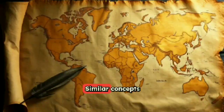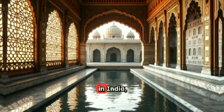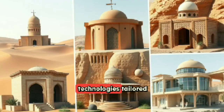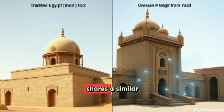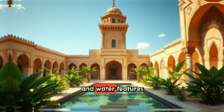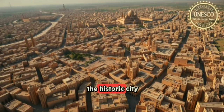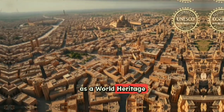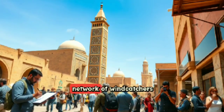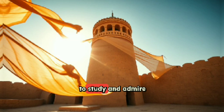Similar concepts were adopted in Egyptian architecture (the Malkaf), North African buildings, Mughal architecture in India, and modern passive cooling designs in the U.S. and Australia. The Malkaf shares similar form and function to the Badgir, and in North Africa and Mughal India, wind towers were hybridized with courtyards and water features for maximum cooling. UNESCO has listed the historic city of Yazd — famous for its windcatchers — as a World Heritage Site, acknowledging the global significance of its architectural heritage and drawing architects, engineers, and tourists worldwide.